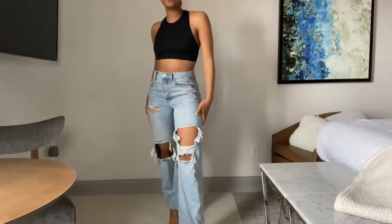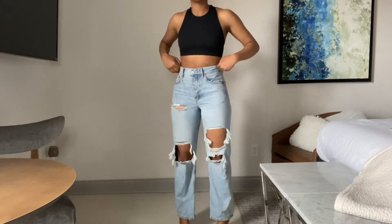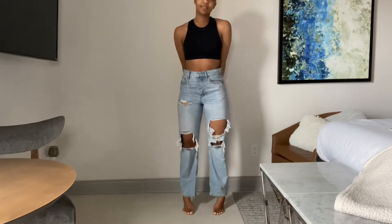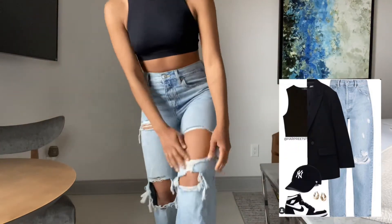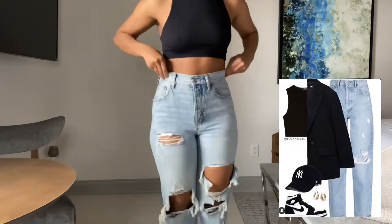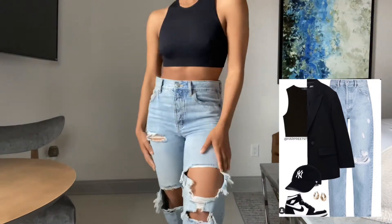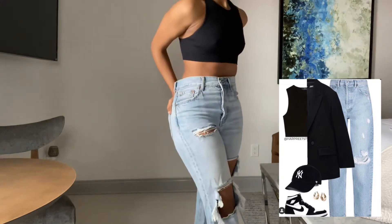So this first outfit is actually super simple. I'm wearing this black crop top that I got from Shein and these high-waisted distressed light wash jeans that I got from Aeropostale. Here's a photo that I'm pulling inspiration from. As you can see in this photo, they are just styling a pair of light washed high-waisted jeans that look like they're straight fit with a black tank top and some accessories.